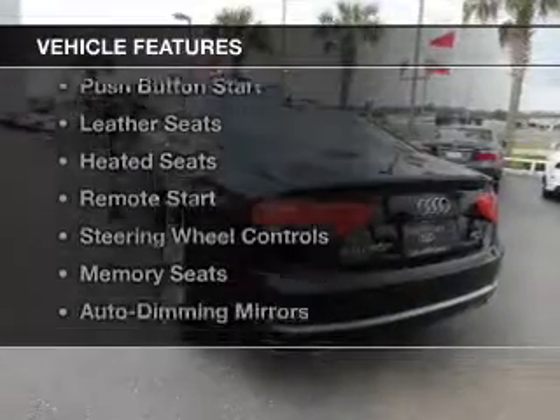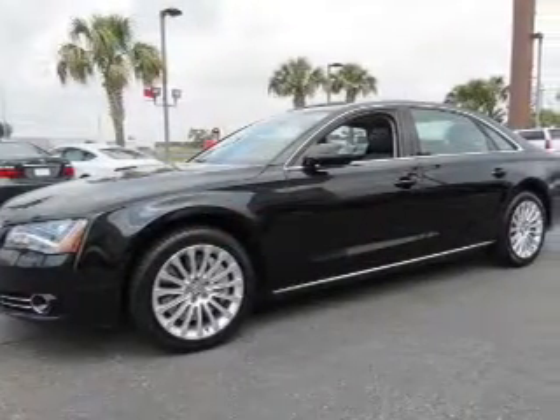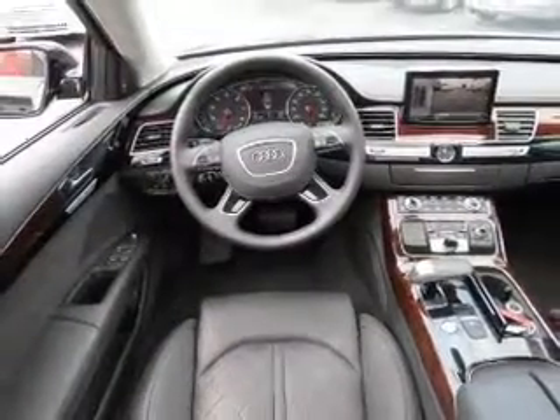The features include a power sunroof, internet connectivity, electric trunk, push-button start, leather seats, heated seats, remote start, steering wheel controls, memory seats, and auto-dimming mirrors.